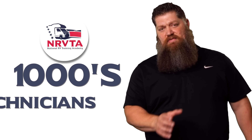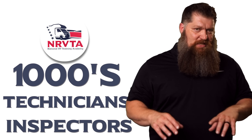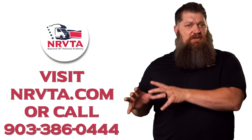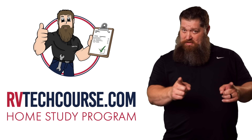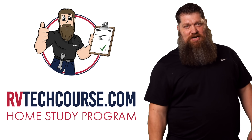Guys, there's a lot to learn but the opportunity is huge. The RV industry needs thousands of RV technicians and inspectors, and now is the perfect time. If you want to make more money or have more control over your time, click the link below. Or if you just want to learn how to fix your own RV, head over to rvtechcourse.com and get started today.